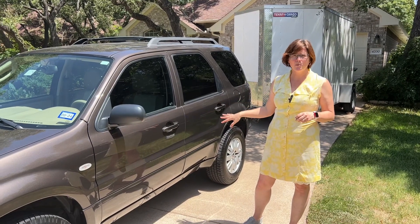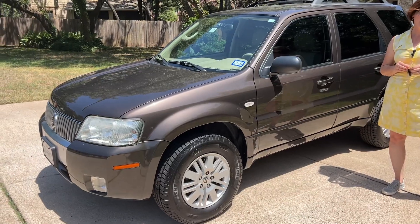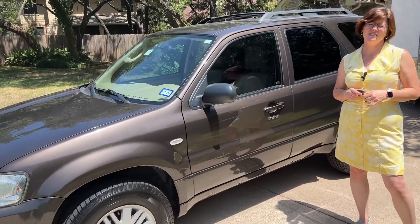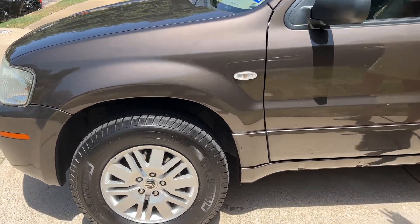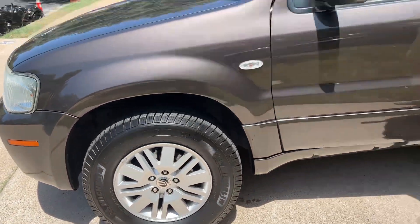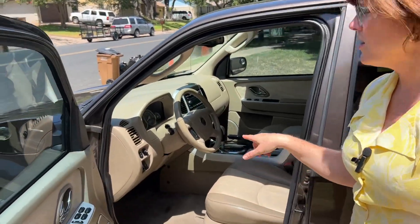The first thing I want to show you though is the vehicle we're selling. It's a 2006 Mercury Mariner — V6 engine, luxury trim class. It's been garaged for a long time so it's in great shape. The paint is in great shape, tires are brand new. The car has 116,000 miles on it.